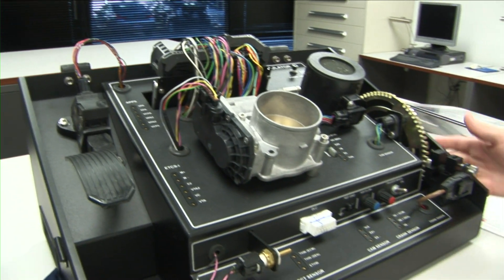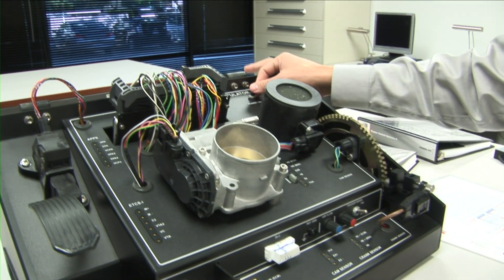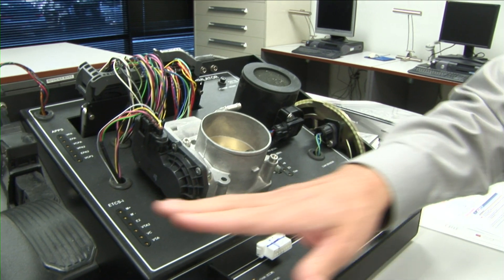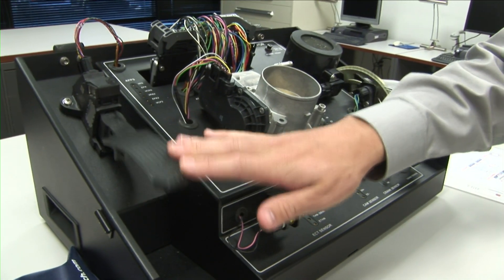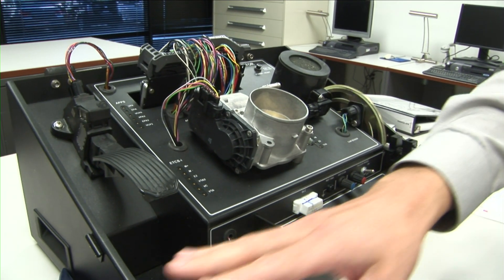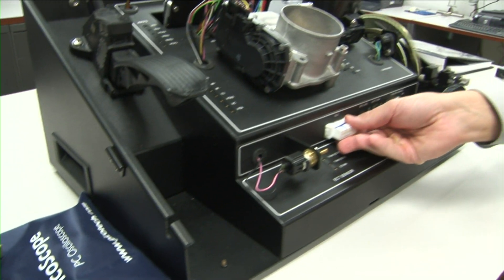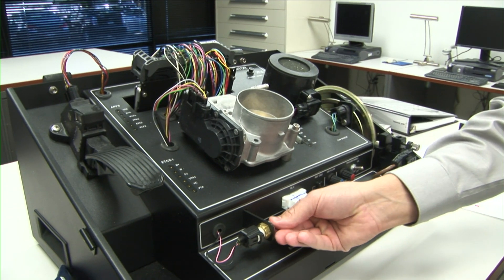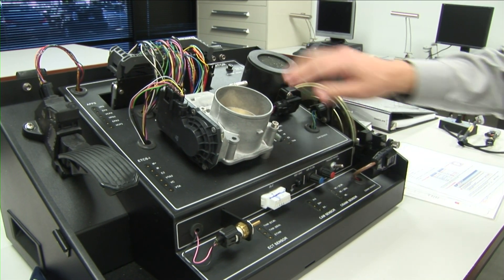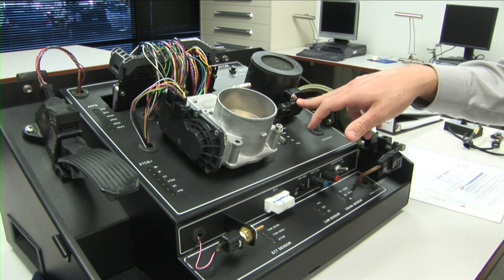What this allows us to do is basically take an entire car — pretty much the engine control side of it — and put it into this small workable unit. We've actually engineered it to be fully operational. When you push on the throttle, the accelerator works. It will hook up to the tech stream via the DLC through connector, and we can read the temperature sensor. We can actually pull air through the mass air flow meter.